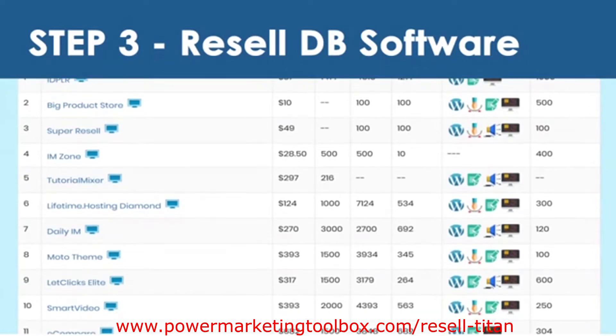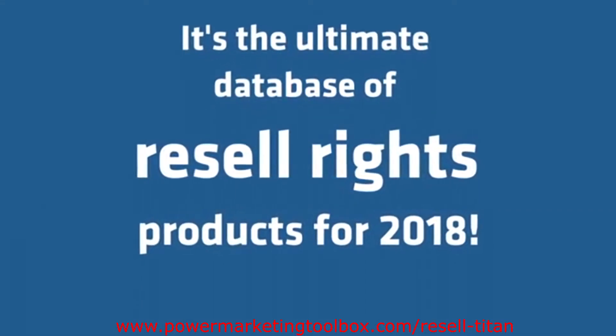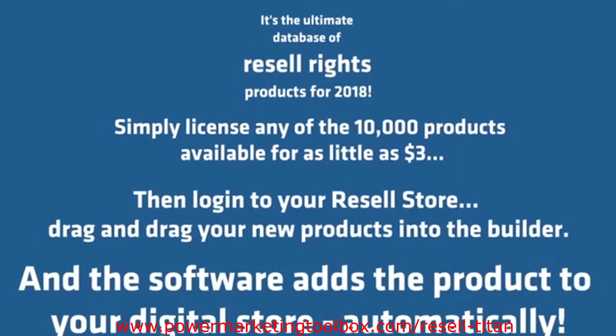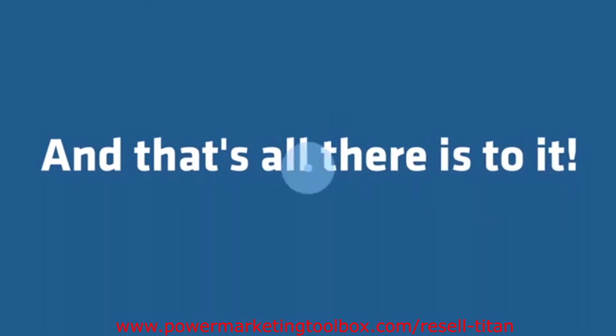graphics, audio, website designs, and more. It's the ultimate database of resell rights products for 2018. Simply license any of the 10,000 products available for as little as $3. Then log in to your Resell store, drag and drop your new products into the builder, and the software adds the product to your digital store automatically. And that's all there is to it.